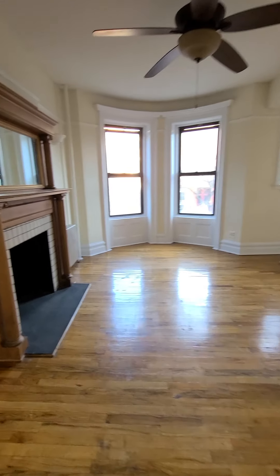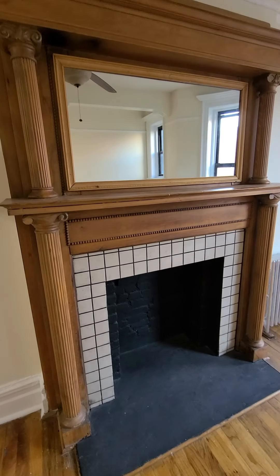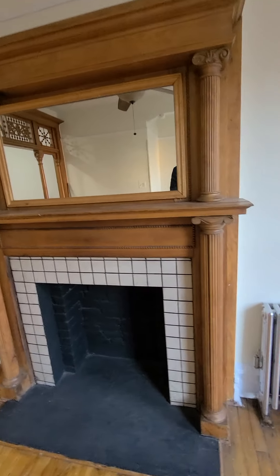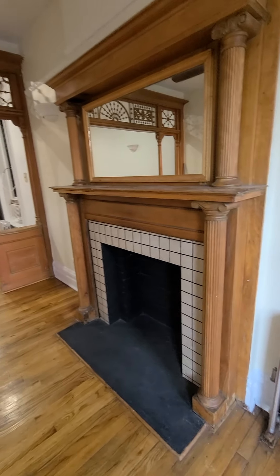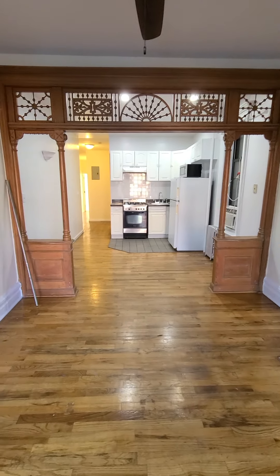Come into the living room here. Another amazing piece. It's just a decorative fireplace but it's pretty awesome.